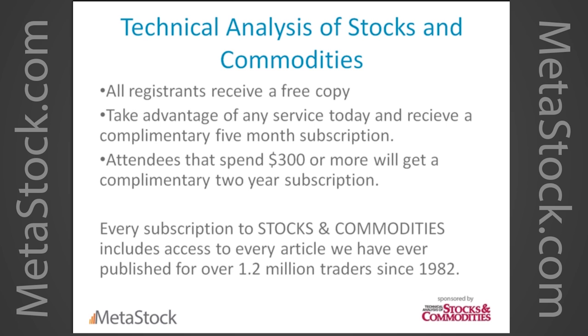I'll mention the sponsor again real quick: Technical Analysis of Stocks and Commodities — an awesome magazine. If you sign up for any of the coaches today or any MetaStock product, we're going to give you a complimentary five-month or two-year subscription, compliments of Technical Analysis of Stocks and Commodities. It's a great magazine — the industry standard. No 'almost' about it.